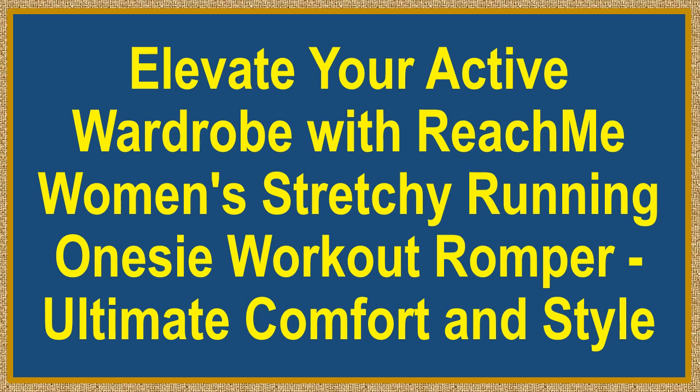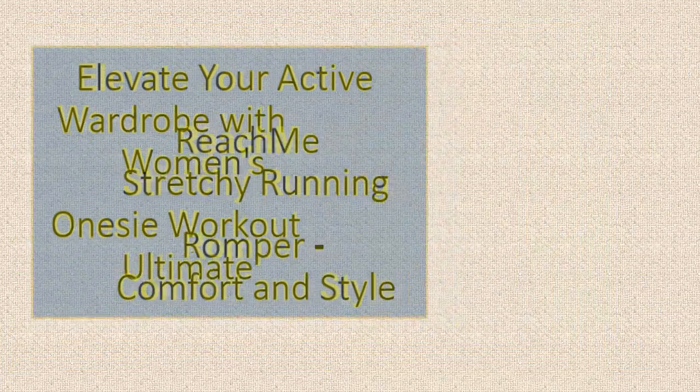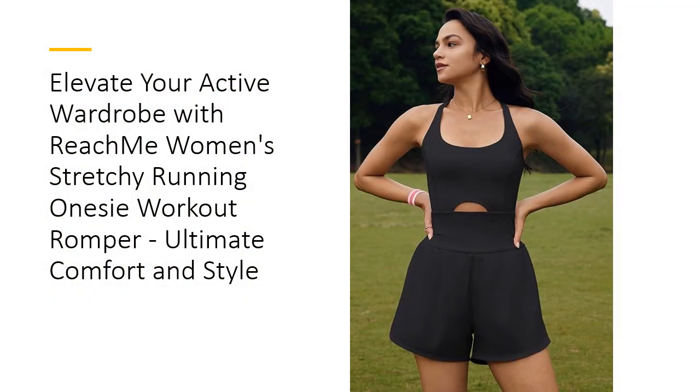Elevate your active wardrobe with the Reach Me Women's Stretchy Running Onesie Workout Romper — ultimate comfort and style. Stay ahead in your fitness game with this romper, crafted from a high-quality blend fabric that offers unmatched comfort and breathability.